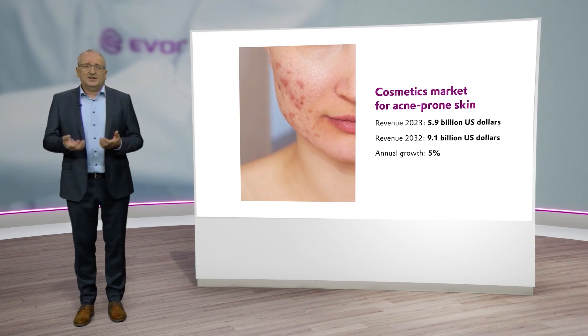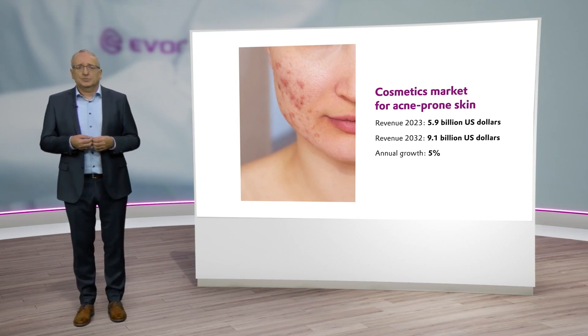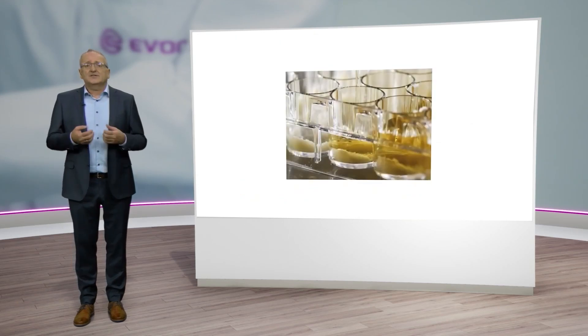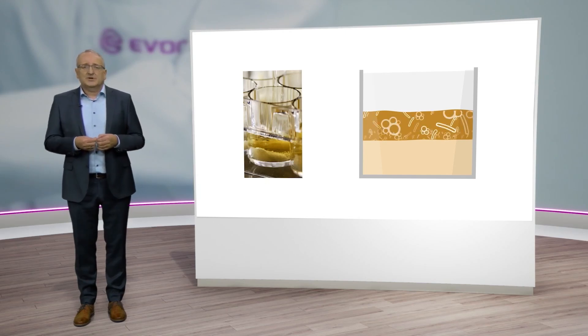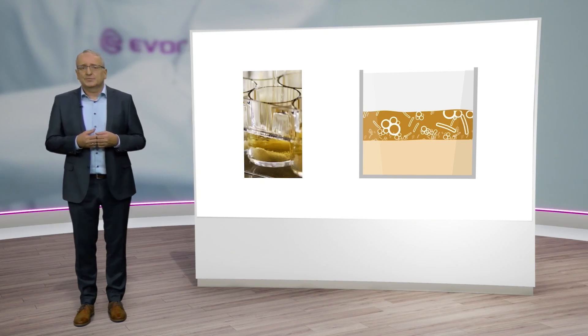The acne-prone skin is characterized by a strong change of the microbiome. Here a subspecies of the cutibacterium acnes prevails in particular, which produces metabolites triggering inflammatory reactions. Precisely for this oily, sebaceous and acne-prone skin, we have developed a specific model containing four different microorganisms: two staphylococci, one cutibacterium acnes strain and one cutibacterium acnes strain isolated from acne patients. We also work with artificial sebum and artificial skin flakes integrated in the model to enhance the predictive capability. This model enables us to identify substances which can specifically trigger or inhibit the reproduction of the subtype cutibacterium acnes.